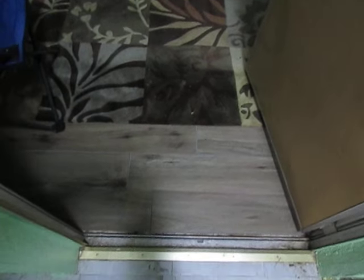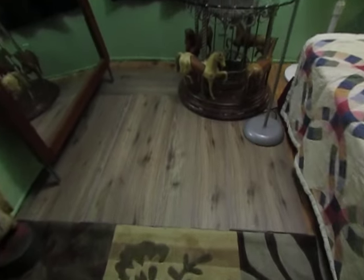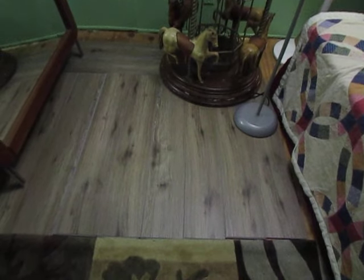So we went to Home Depot for some vinyl flooring — Black Friday special, $1.39 a foot. This is what the flooring is going to look like throughout this trailer, $1.39 a foot.